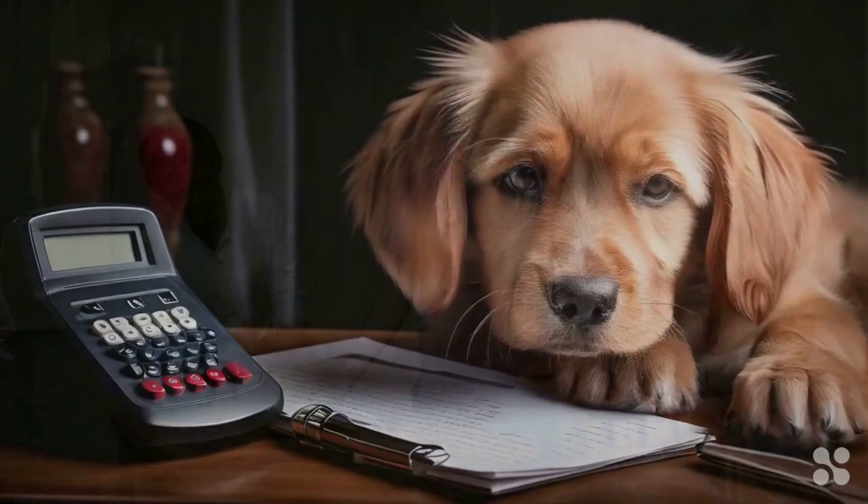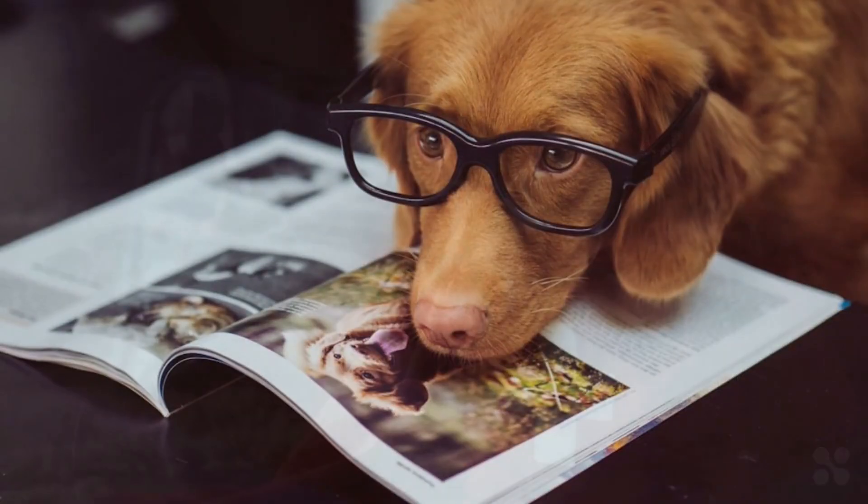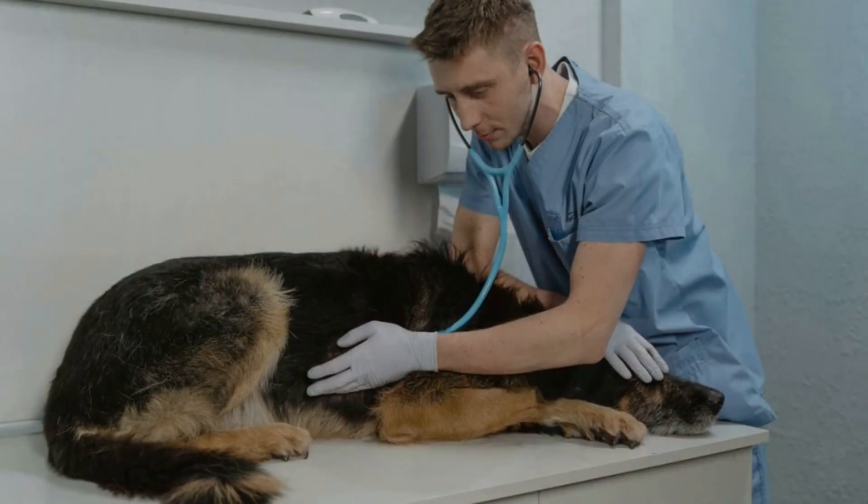A muzzle — even the gentlest dog might nip if they're hurt, so safety first. Lastly, keep a list of important phone numbers: your vet, a 24-hour animal hospital, and poison control. There you have it — a first aid kit that'll make you the superhero in your dog's eyes. But remember, nothing beats regular checkups and keeping an eye on your playful pal.